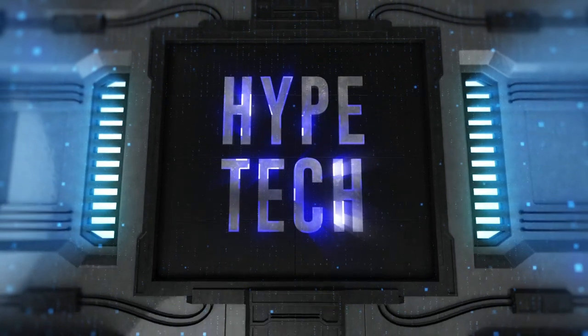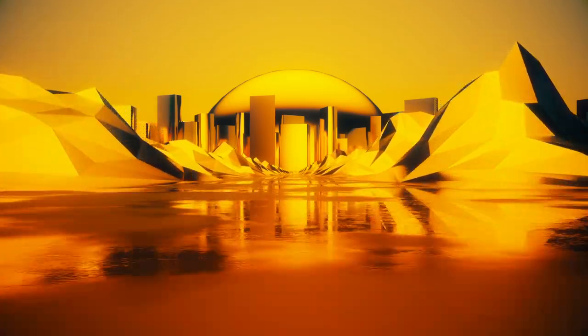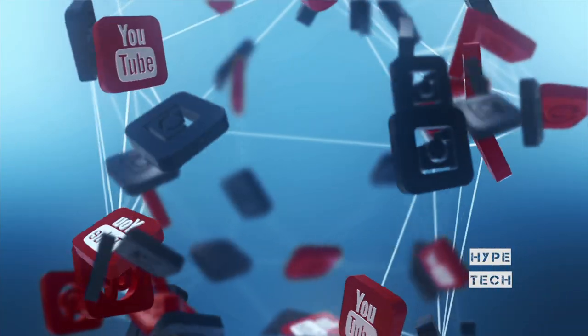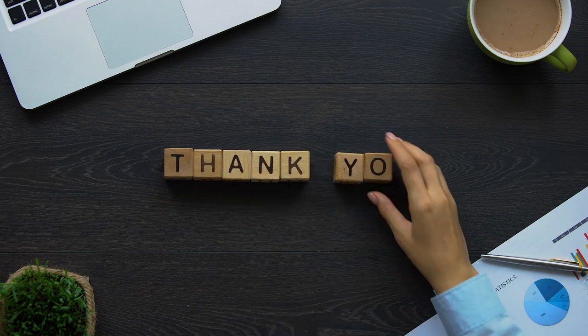That brings us to the end of our review and buyer's guide for the best Samsung watches. Hope to see you in the next video — let us know in the comments what is your favorite one. If you like this content, don't forget to subscribe and get notified when we launch new videos. Thanks for watching! Peace!